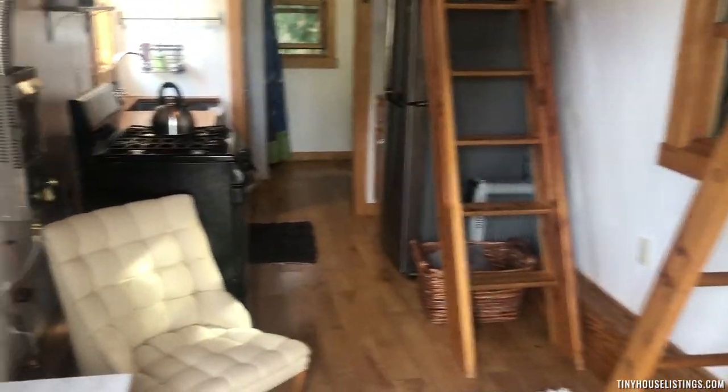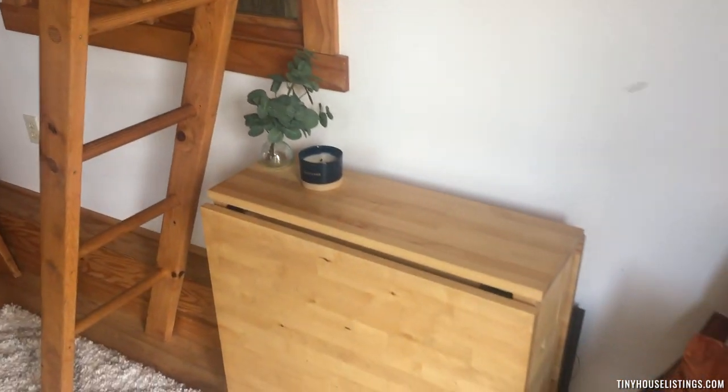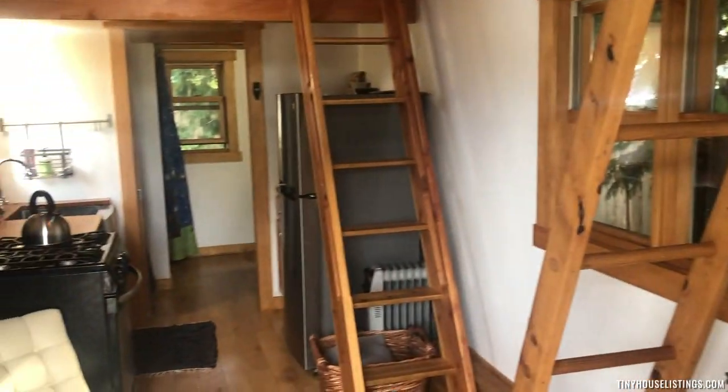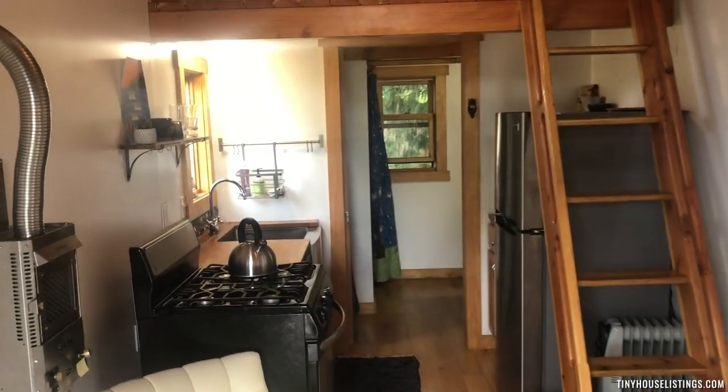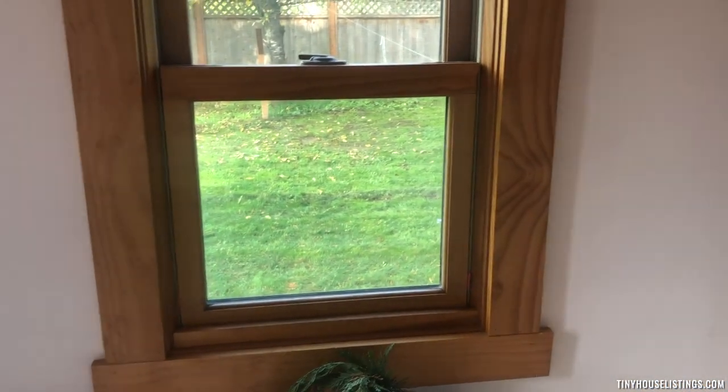When you walk in the entryway you are in the living room. There's plenty of space for some chairs, perhaps a folding table, places to sit. It gets great light with lots of windows, and as you can see all of the woodworking was done by a master carpenter, so it's beautifully finished.